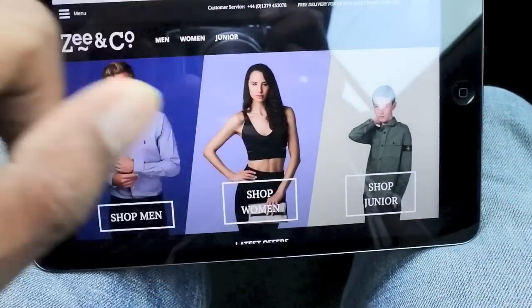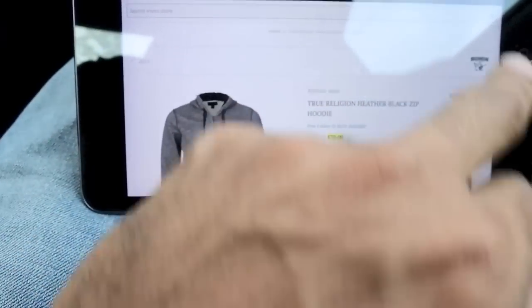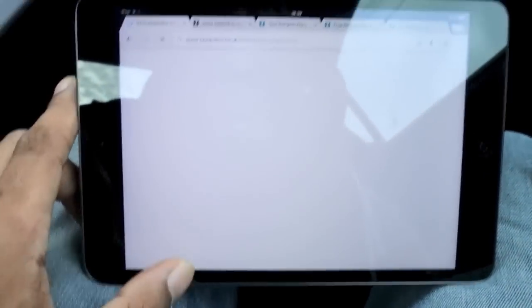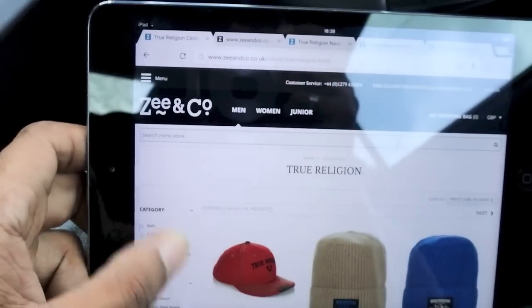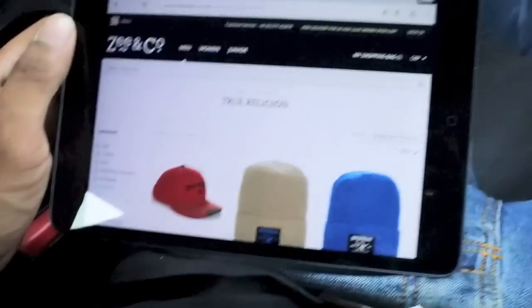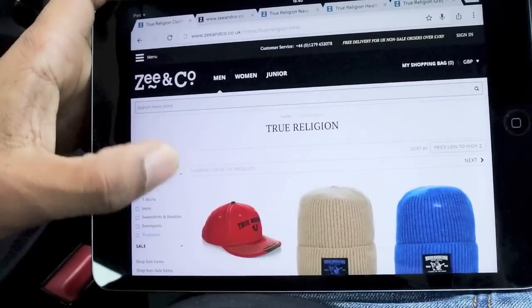I basically tried to look around for some True Religion bits and bobs and they actually have quite a lot of True Religion stuff on there. I've already purchased the items, but I just wanted to show you what's on the Z&Co website. Let me try and fix the lighting a bit — I'm in my car and about to go out in a minute, so let me do this video for you guys real quick.